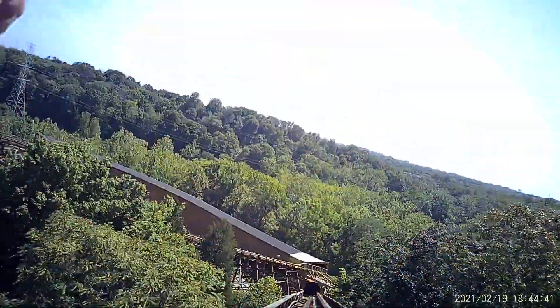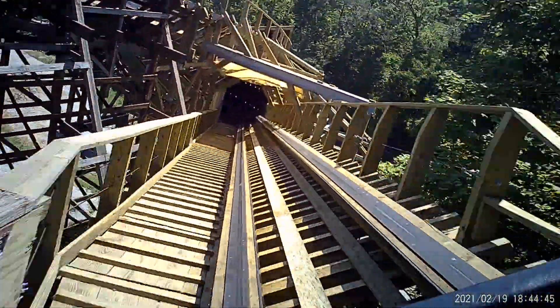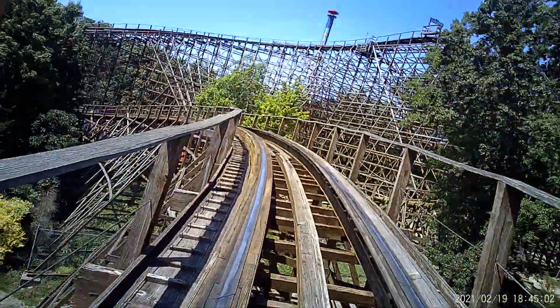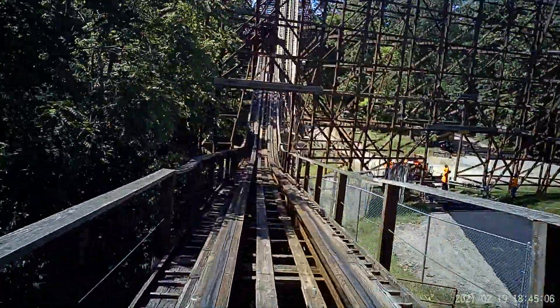Woooooo! Woooooo! Woooooo! That was nicer in the front. There's a little bit more. Got a little bang back.